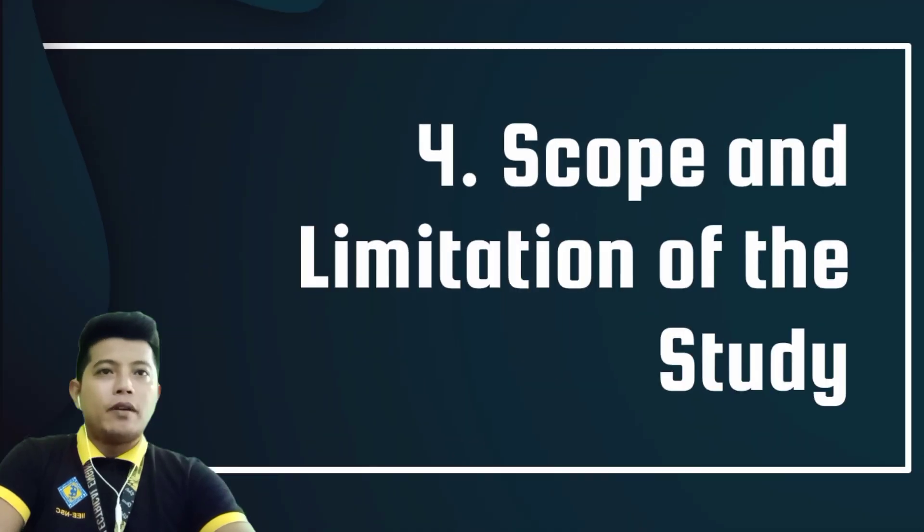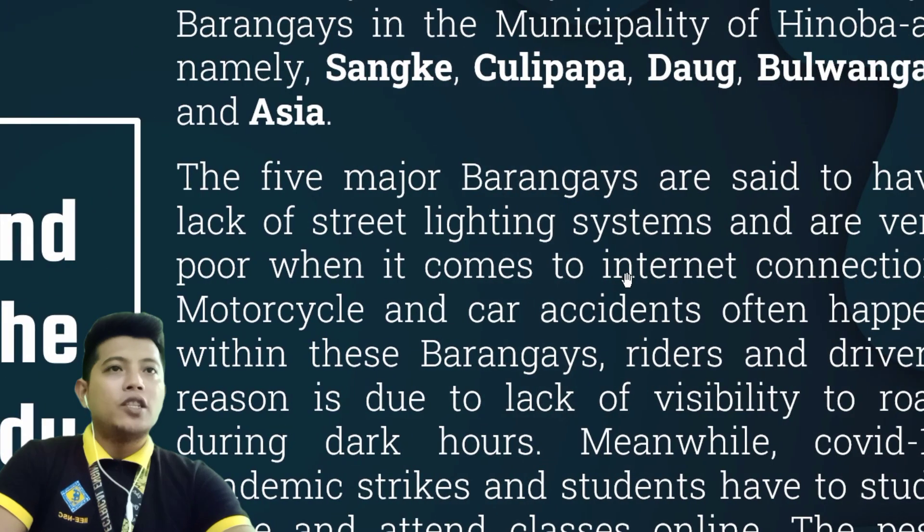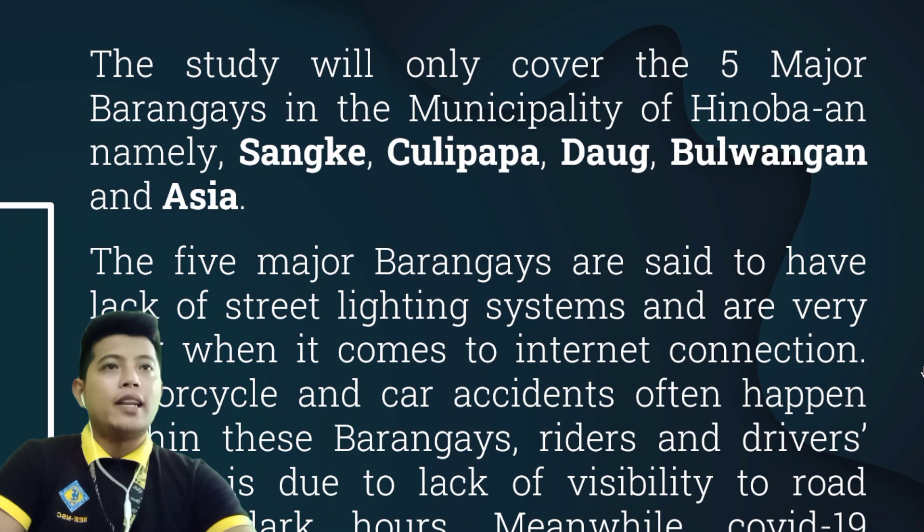Scope and limitation of the study. The study will only cover the five barangay streetlights in the municipality of Hinuban, namely Sanque, Olipapa, Dao, Buluaga, and Asia.